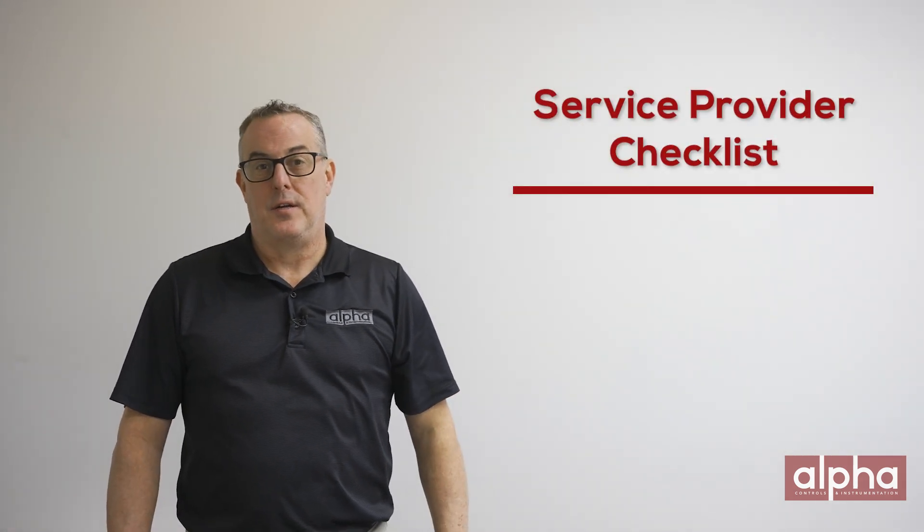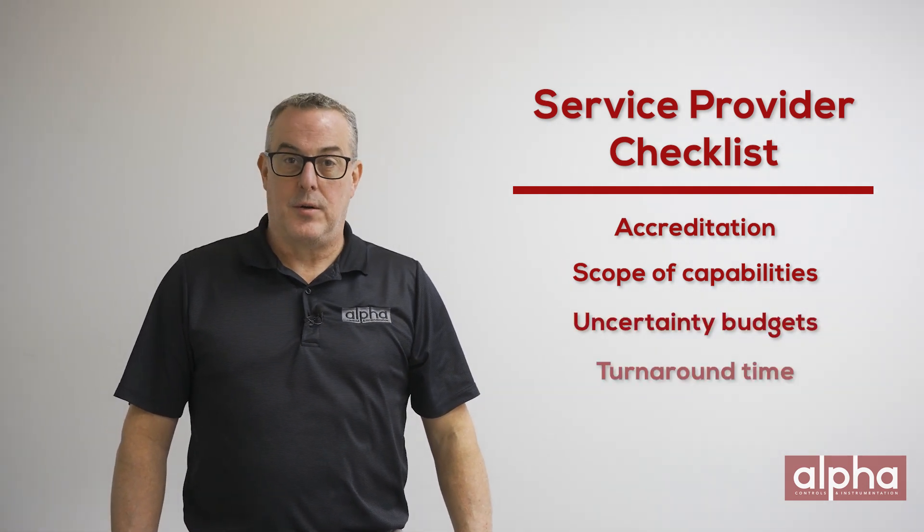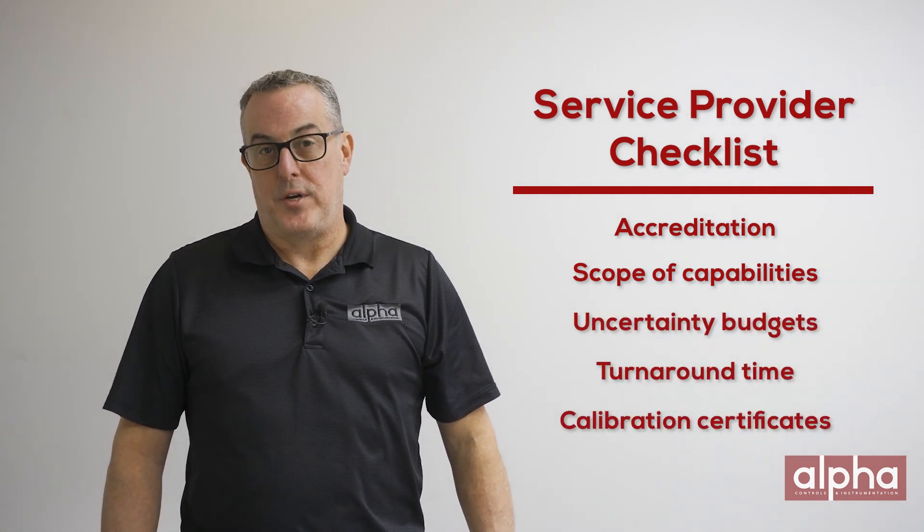Selecting the right calibration service provider isn't as easy as it sounds. There's many things to consider. Here's a few where I think you need to start: accreditation, scope and capabilities, uncertainty budgets, turnaround times, as well as the calibration certificate.